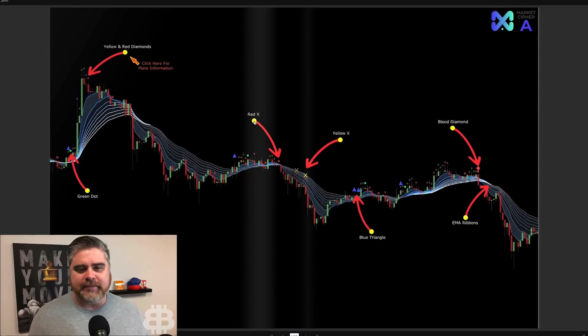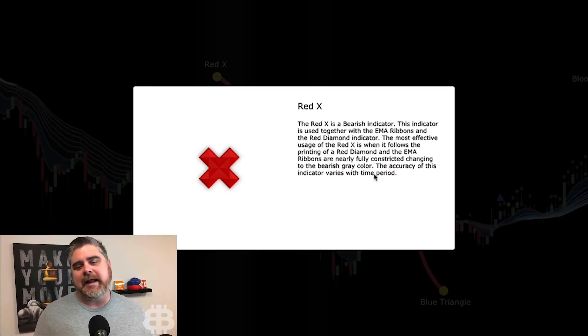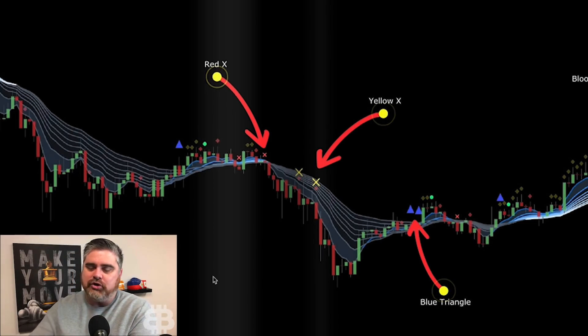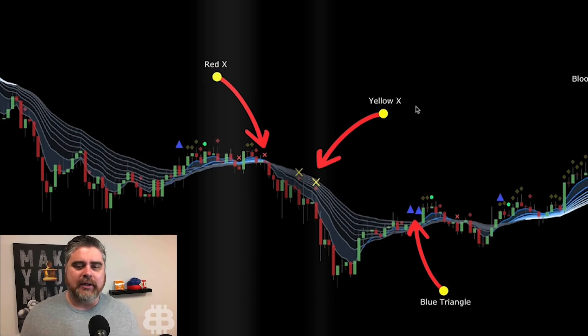The red X is a bearish indicator. It's used together with the EMA ribbons and the red diamond indicator. The most effective usage is when the red X follows a red diamond and the EMA ribbons are nearly fully constricted, changing to the bearish gray color. One thing to keep in mind: all of these indicators on Market Cipher work better on longer time periods. I think the 4-hour chart is great. The 6-hour is obviously great as well. The 1-hour can be pretty reliable too.